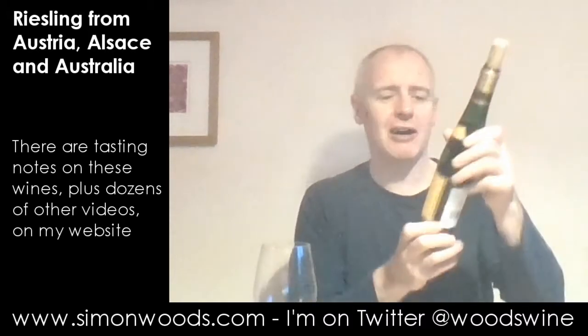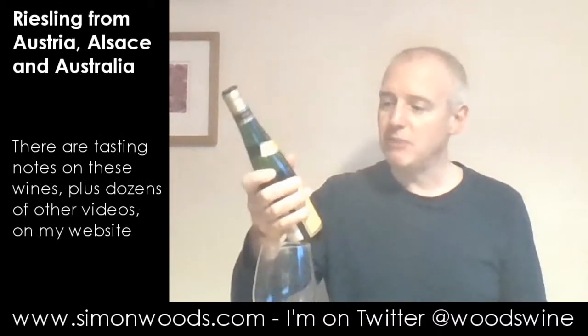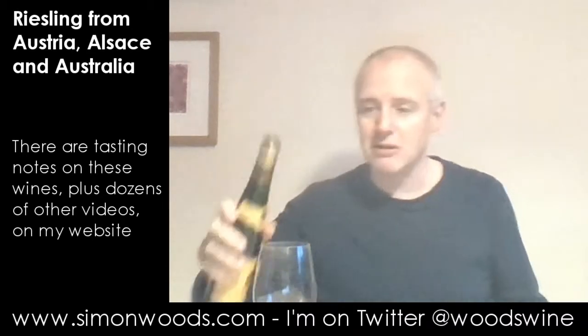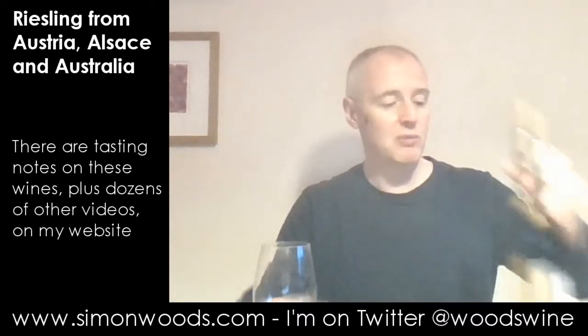Final one. I like half bottles. This is Hugel — Hugel Riesling from Alsace. They do a range called Jubilee, which I think is the range above this. This is just basic bog standard — not that they ever make anything bog standard at Hugel — but yeah, Hugel Riesling. Give it a whirl.